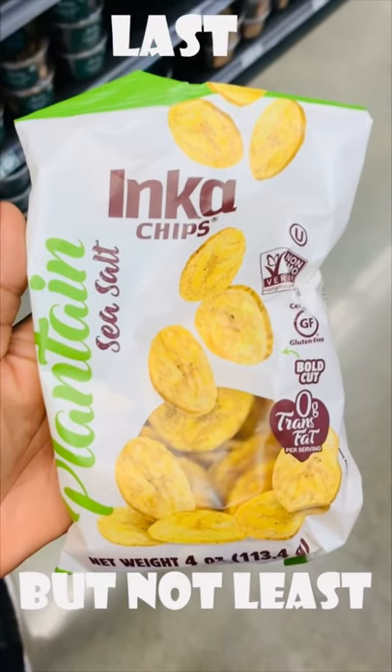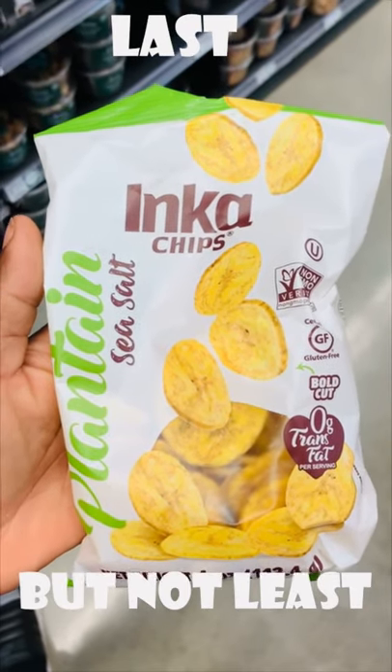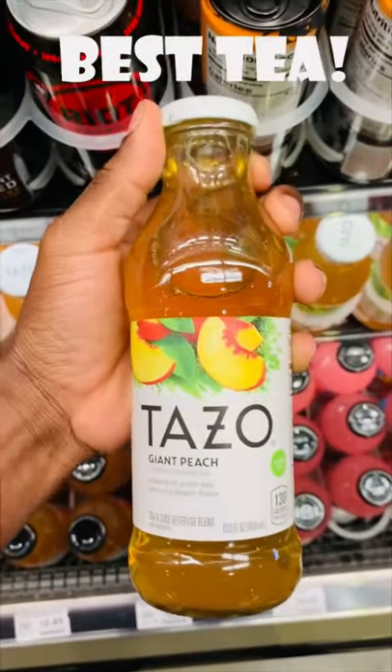And last but not least, we got some Inca plantain sea salt chips. And to wash all this goodness down, we got some Virgil's root beer and some delicious Tazo Giant Peach tea.